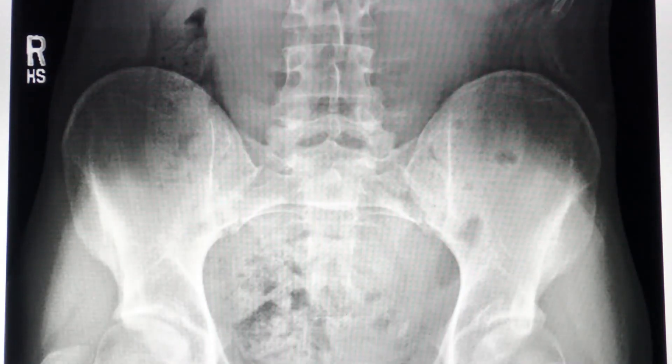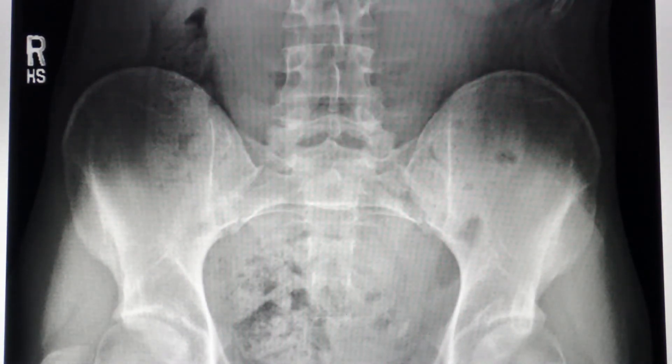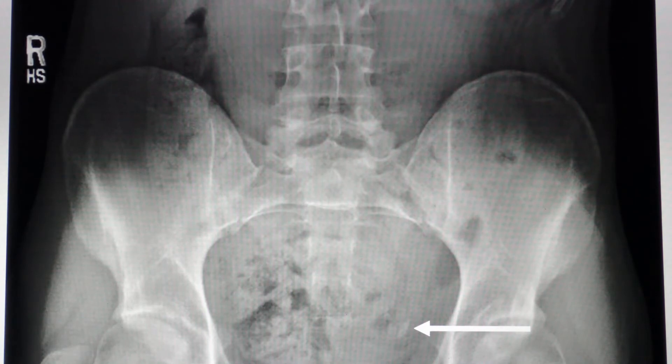The x-ray shows a 10 millimeter stone at the very end of the left ureter. It is very unlikely to pass on its own. Since your son's stone is relatively large, it is unlikely to pass spontaneously. It is well seen on x-rays.